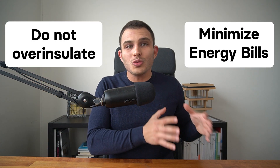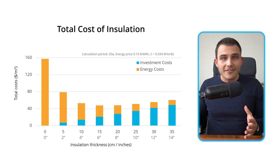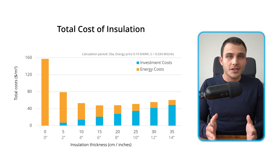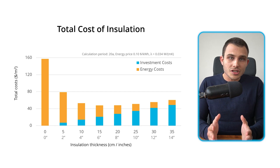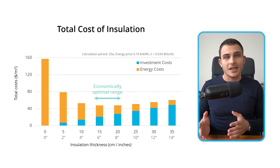What's interesting to look at is the total cost, which is the sum of the investment costs and the energy costs. This shows us that there is an economically optimal range. In other words, you don't want to over-insulate, because otherwise you will be wasting money. But if you don't insulate enough, your energy bills will be very high. Based on this graph, it becomes evident that the cost-effective insulation thickness is 15 to 20 centimeters or 6 to 8 inches.